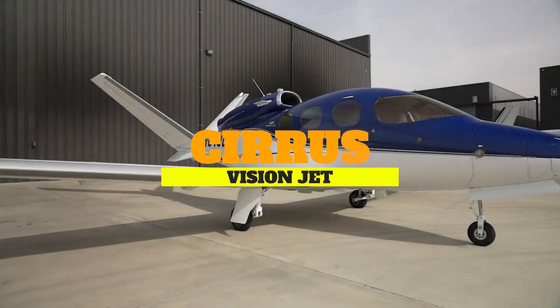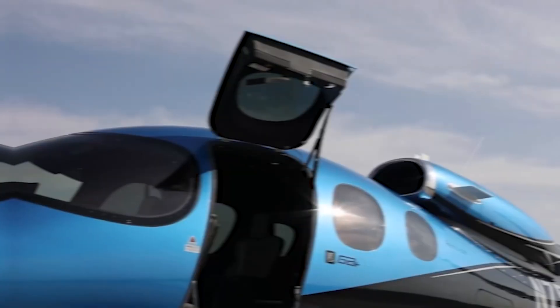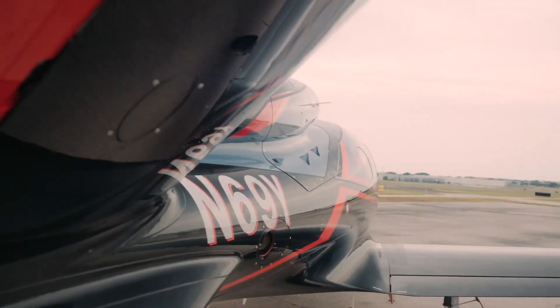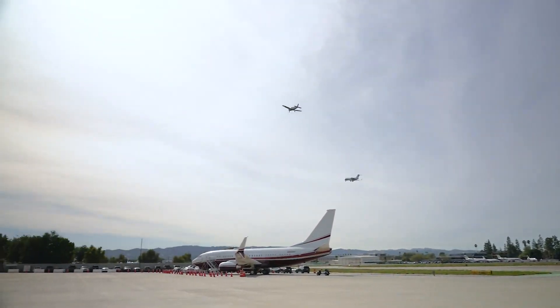This is the Cirrus Vision Jet, an aircraft that not only marks Cirrus Aircraft's foray into the industry of jet-powered aviation, but also stands as the world's first single-engine personal jet, offering a unique blend of performance, accessibility, and safety features.